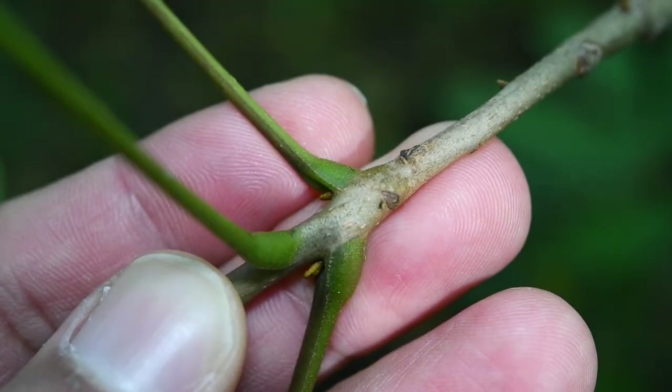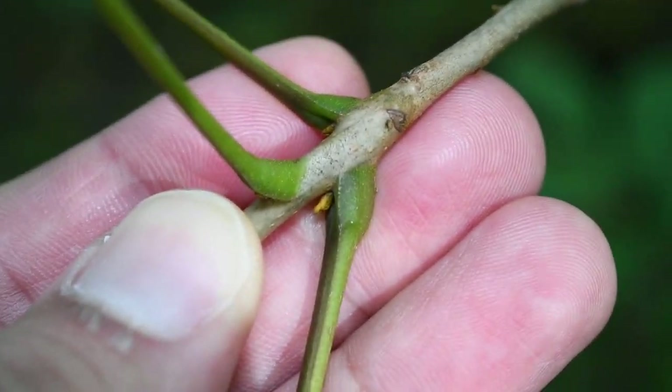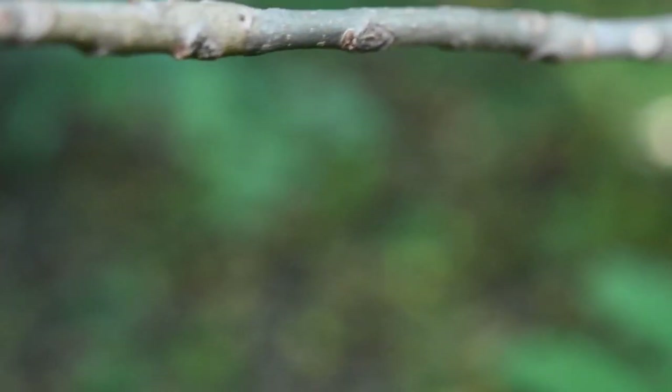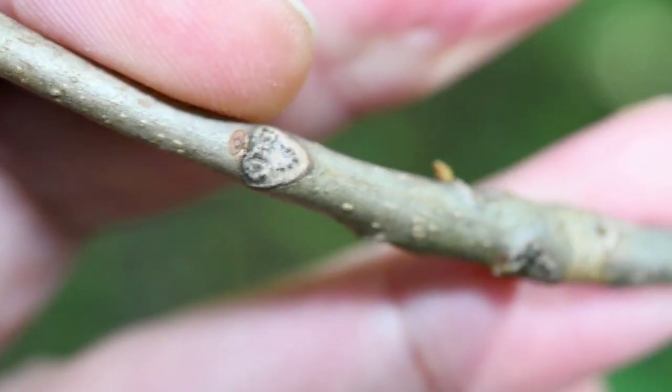Look at those buds. And then the leaf scars kind of look like a camel face — you can imagine it looks like the face of a camel.